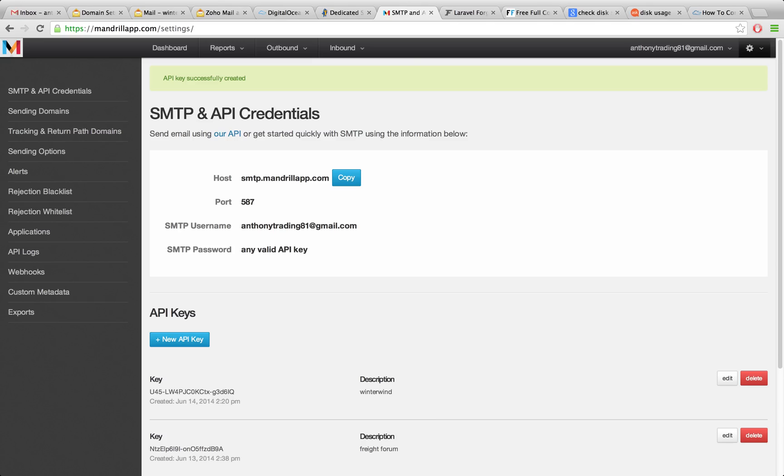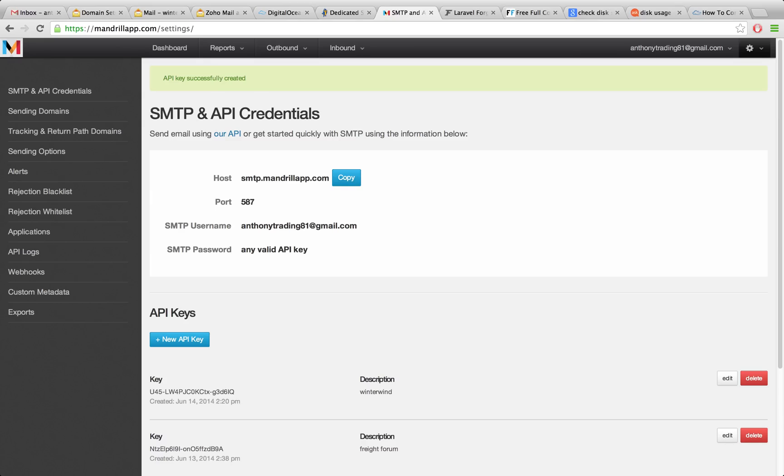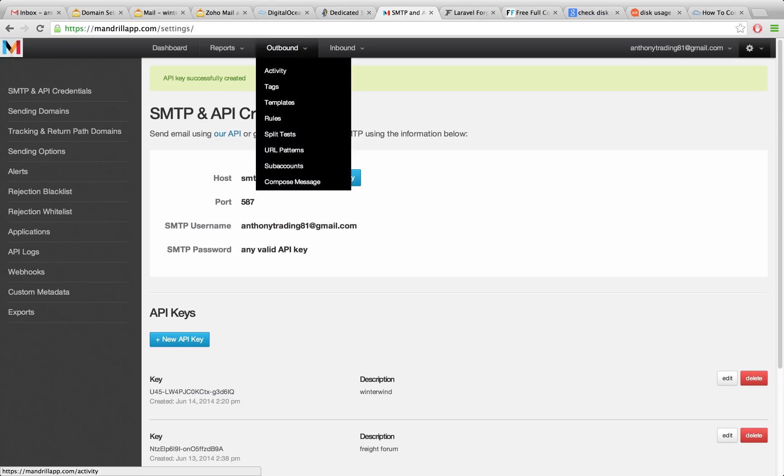I'm using Mandrill to send emails and Zoho for receiving emails. I've now configured the Mandrill and Zoho services and they're all working fine. I've also configured my email client to send and receive using those two different services. Everything's working well, so I'm just going to show you how I did that in this video. You can take that load off of your web server and delegate that task to third-party services — and in both of these cases it was completely free for me.